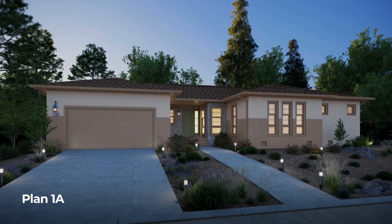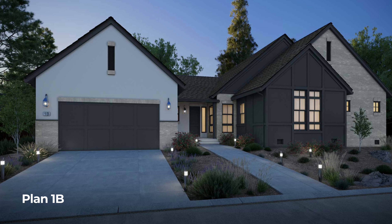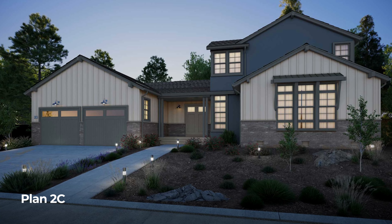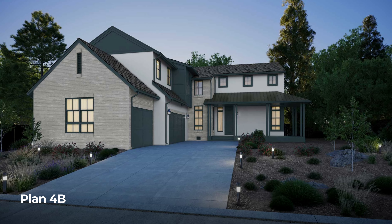Every floor plan has some element of a great room with a vaulted ceiling or an elevated tray ceiling — something to give it a grandiose feel, so when you walk into that space it's an emotional experience.